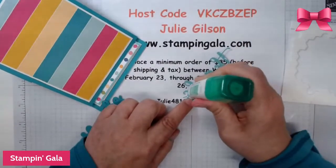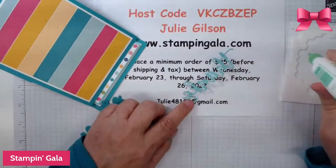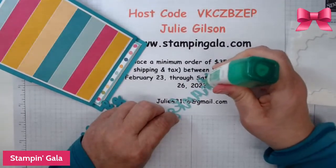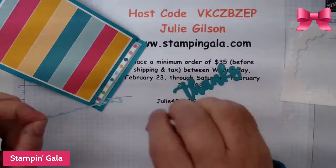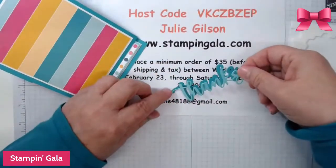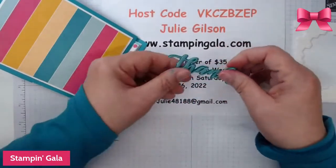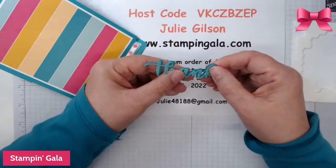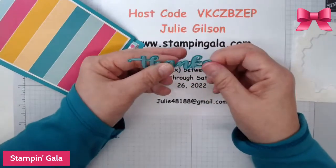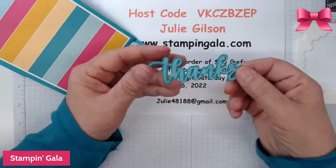Saleabration is ending on the 28th. If you have thought about joining Stampin' Up, now is the time because you get two extra stamp sets of your choice — a value of $70 or $75 extra in your kit of your choice. I would love to have you on my team. If you have questions, contact me and I'll call or email you.